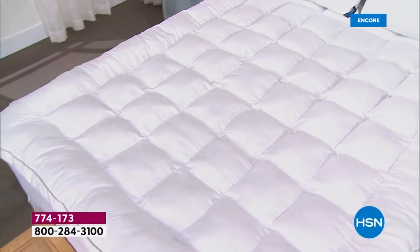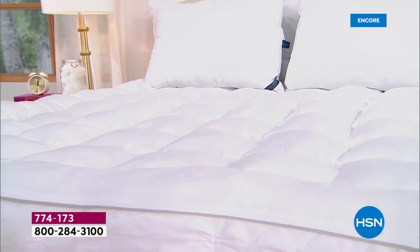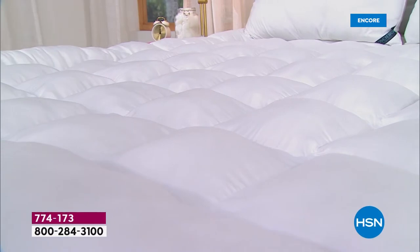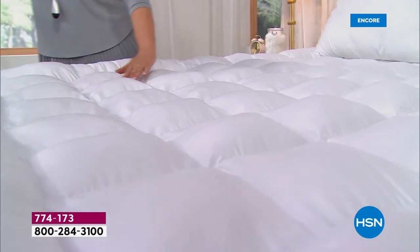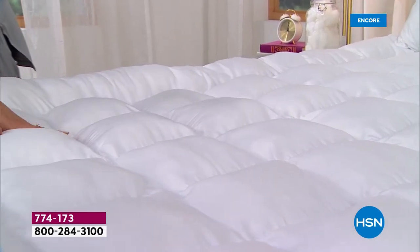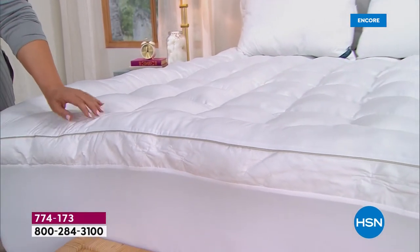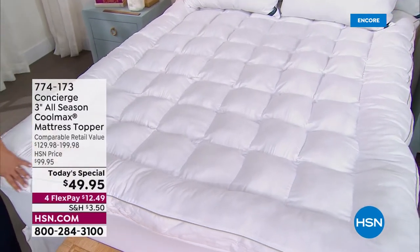Sleep is everything — it's pivotal to performance, feeling great, and mood. If you're not sleeping well or don't love your mattress, we've got a solution. Your bed is probably the most expensive piece of furniture in your home. Today we're upgrading it with our loftiest topper — for less than fifty dollars — to make your bed feel like a five-star resort.